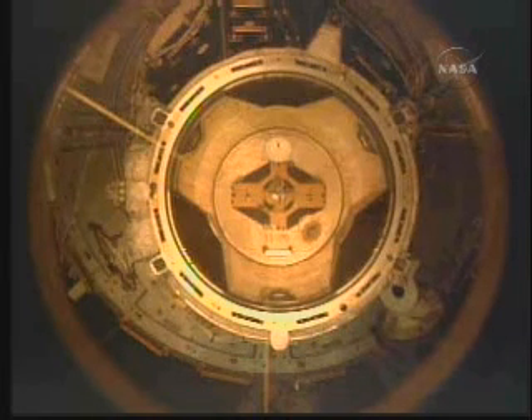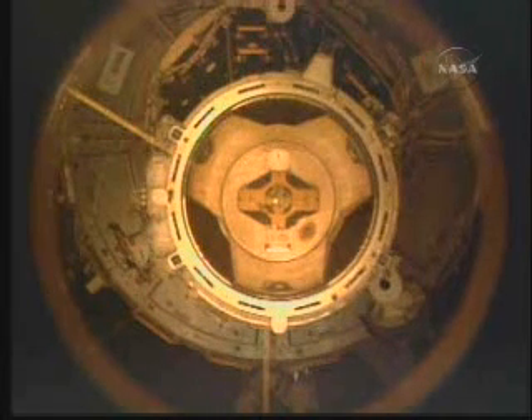It's taking home with it another 3.3 tons of used equipment and scientific samples, clearing out some space on the station, which has been filling up steadily over the past several missions.